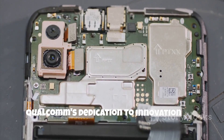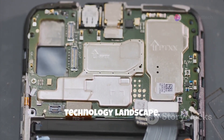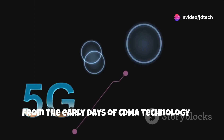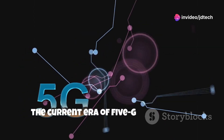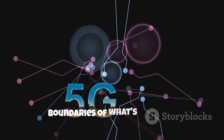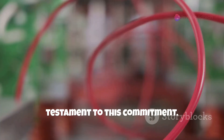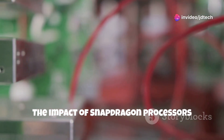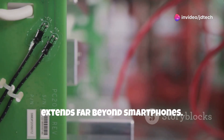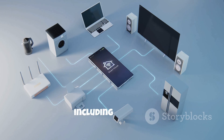Qualcomm's dedication to innovation has made them a driving force in the mobile technology landscape. From the early days of CDMA technology to the current era of 5G connectivity, Qualcomm has consistently pushed the boundaries of what's possible. The impact of Snapdragon processors extends far beyond smartphones — these chips now power a wide range of devices including laptops, tablets, extended reality headsets, and even connected cars.